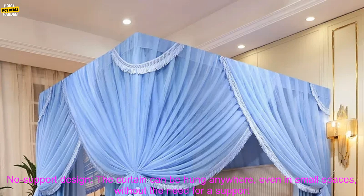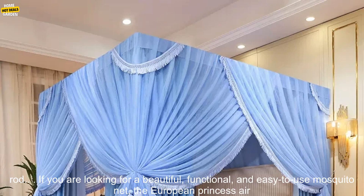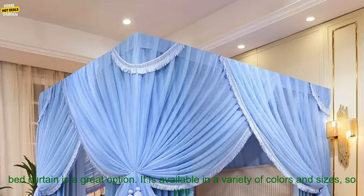Elegant design: the tassels add a touch of elegance to the curtain, making it a beautiful addition to any bedroom. No-support design: the curtain can be hung anywhere, even in small spaces, without the need for a support rod.